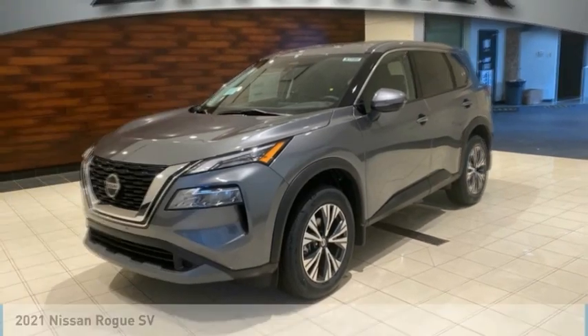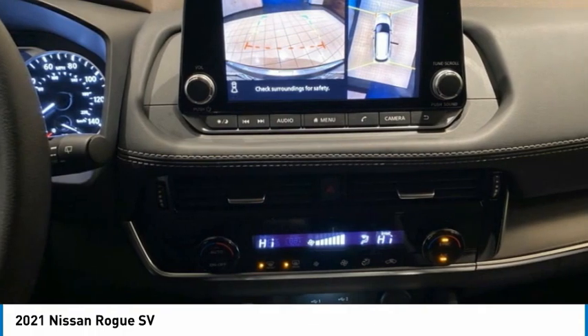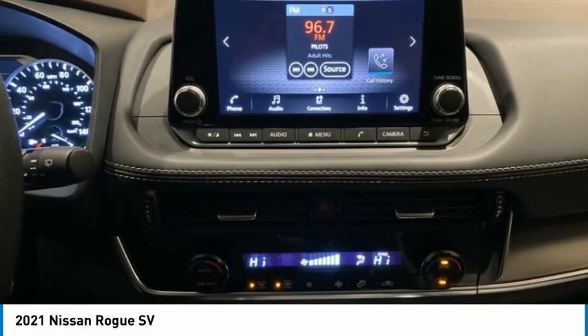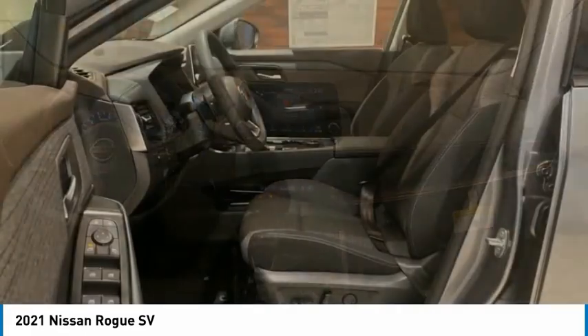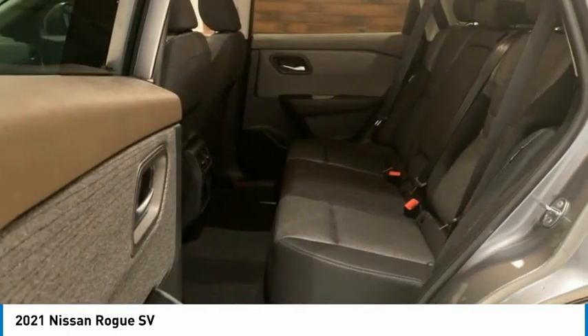Make your choice today with the 2021 Rogue. The stylish Rogue gets 27 miles per gallon and still boasts nearly 58 cubic feet of cargo space. With a five-star side impact safety rating and confident handling, the Rogue is more than you expect and everything you deserve.